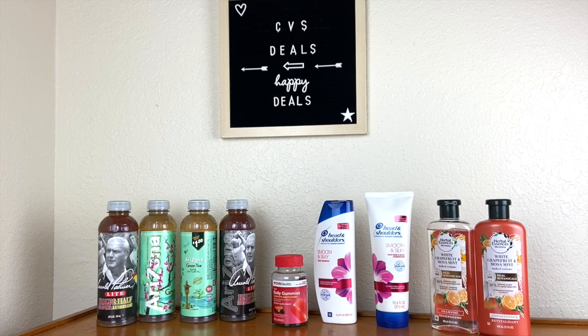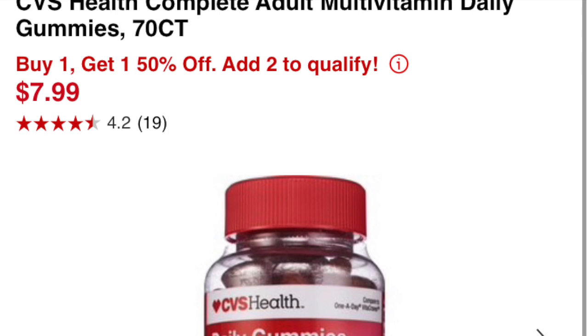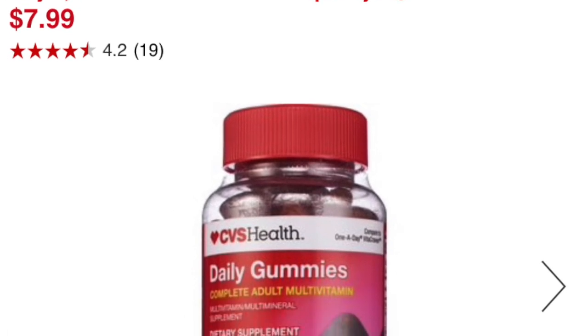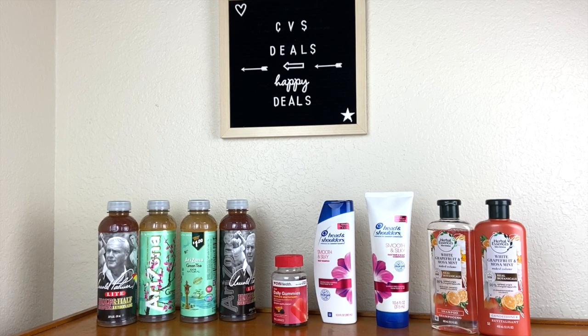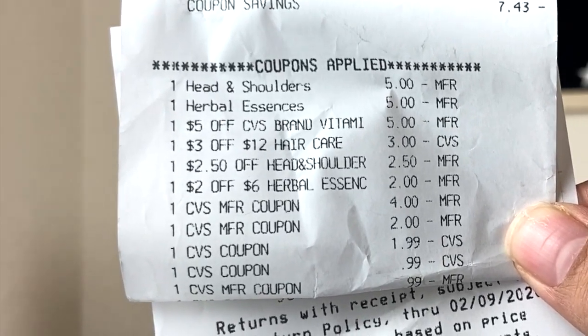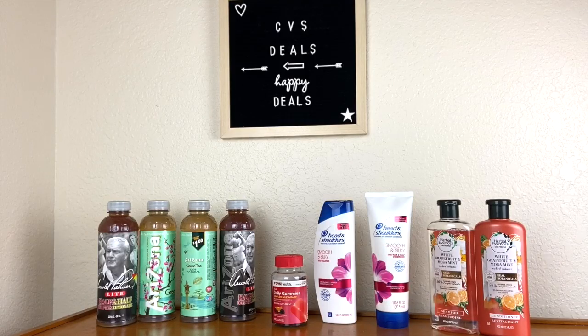Another deal you can do is on the CVS Daily Gummies Complete Multivitamin. The red box — the instant coupon box — printed a $5 off one CVS Health brand vitamin coupon for me. I'm going to show you my receipt real quick: it says $5 off CVS brand vitamins, $5 off. There it is — that definitely works.